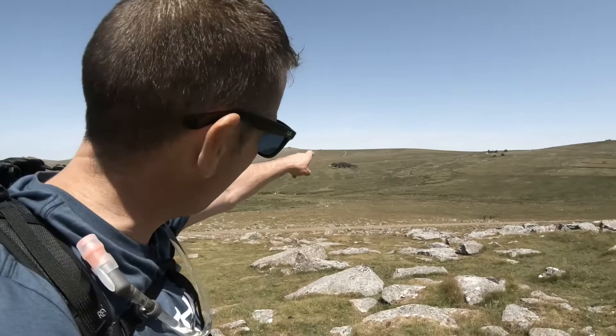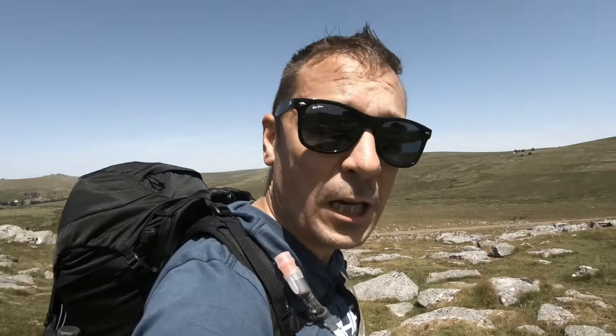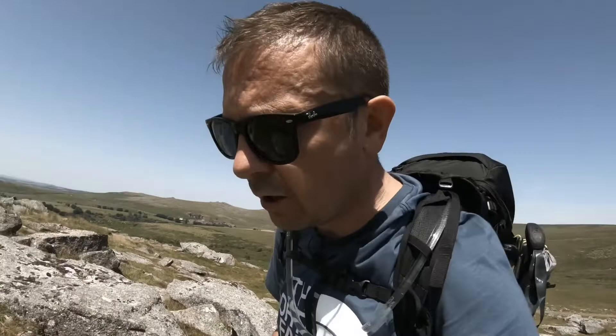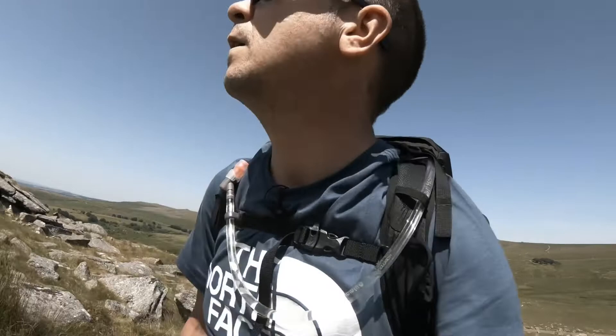You can see Great Mis Tor over there. You can see where we parked our car - it's over there by those trees. That's a fantastic place to park your car if you're coming to the Merrivale part of Dartmoor, because right in the middle you can go off in all angles from that car park to all different areas of Dartmoor.